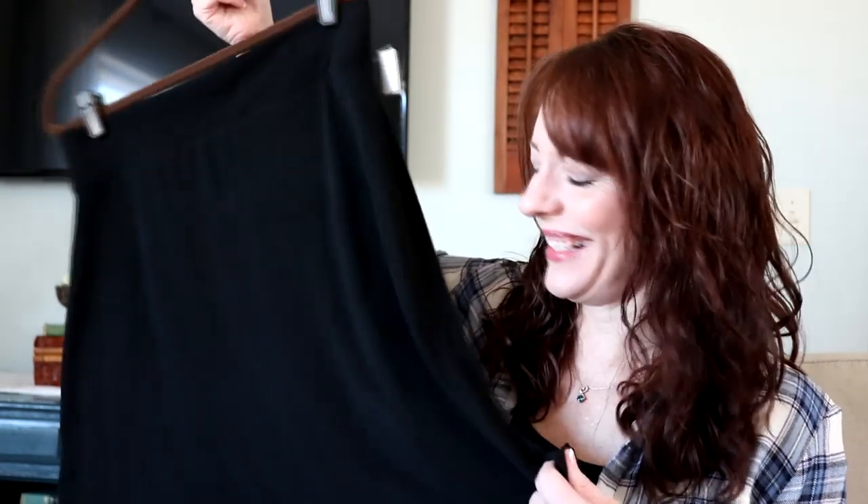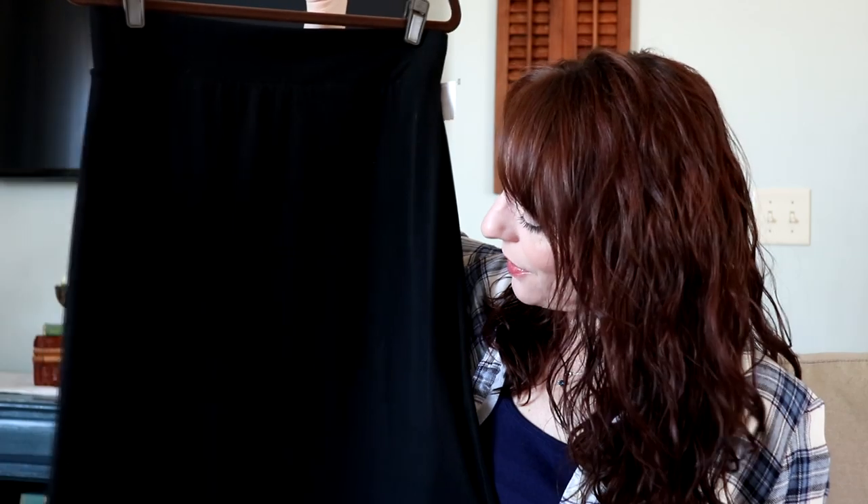My husband's aunt is a nun, in case you didn't know. He has a cousin that's a priest as well and an uncle that's a priest. I grabbed this so I could wear it — I actually prefer to wear skirts in the summertime, especially this type of skirt, because they are so comfortable.